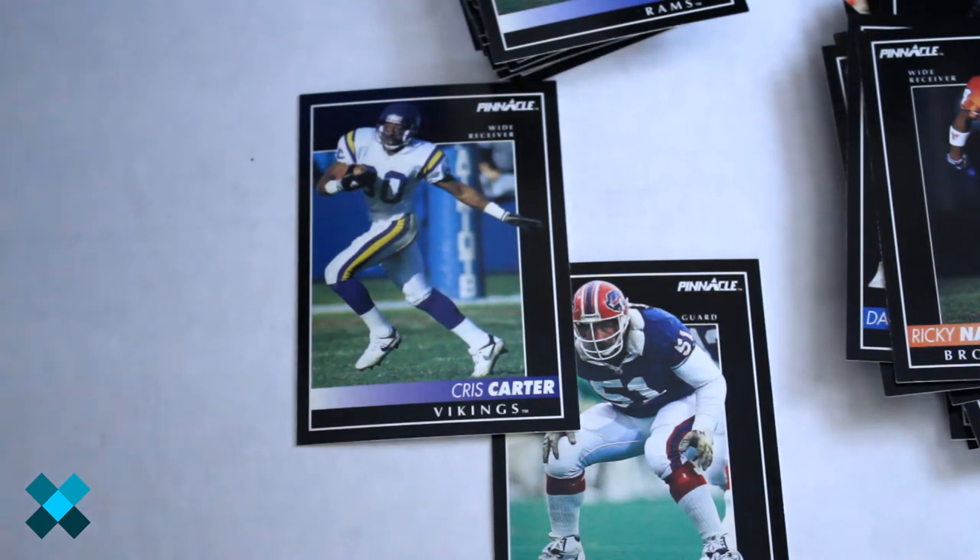So there you have it — a couple good inserts, good players scattered throughout, but again these were mass produced heavily in the 90s. Production runs were high, a lot of the same cards came out of people's hands. You can get these for a song. If you're looking for a favorite player, this is a cheap bet. For more great videos, make sure you click like and subscribe, and we'll see you next time.